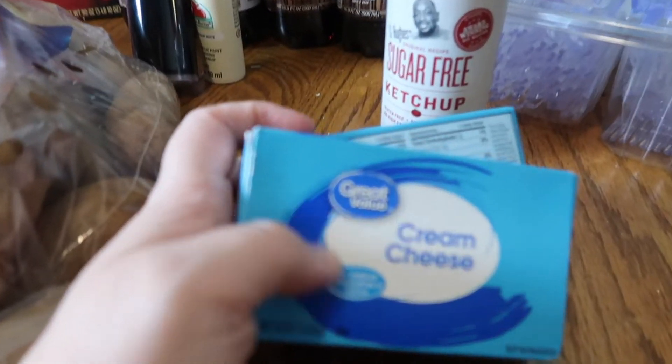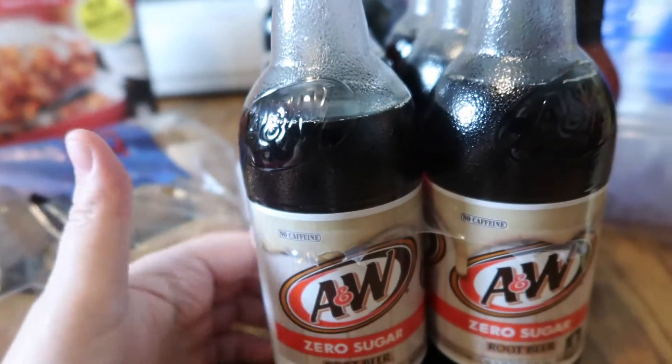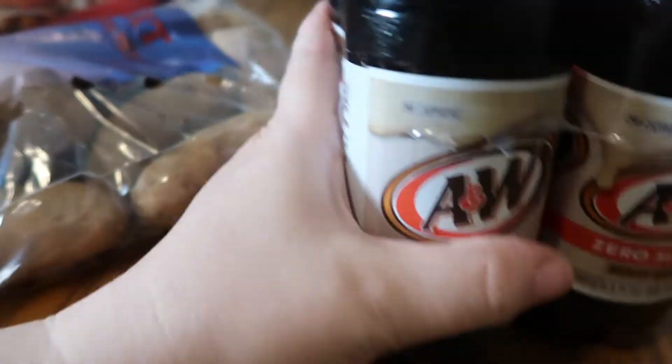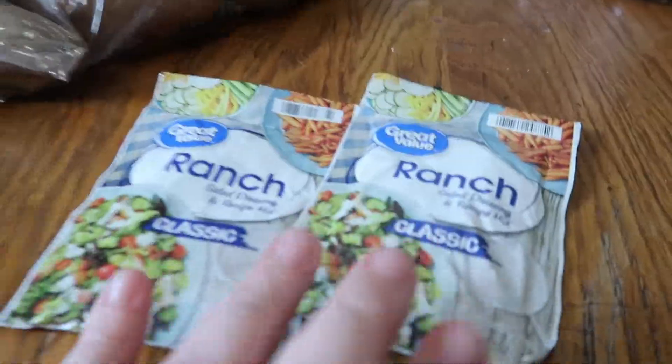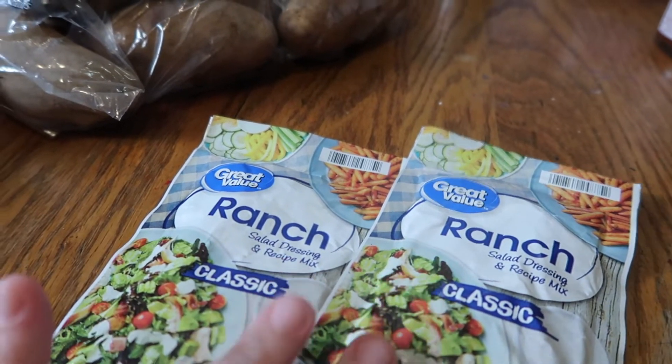I got cream cheese and I also picked up these A&W zero sugar root beers. I was in the mood for a root beer float, so I'm going to make keto root beer floats. Back to the regular food — I also picked up two things of ranch; that's going to be for the Mississippi pot roast.